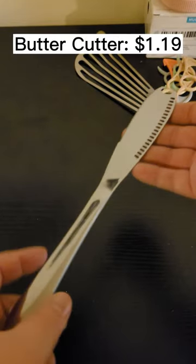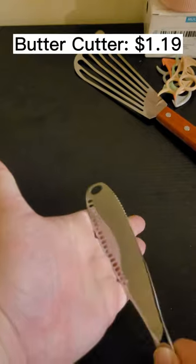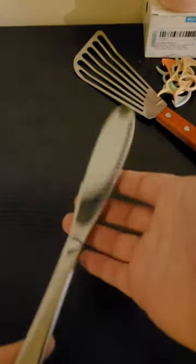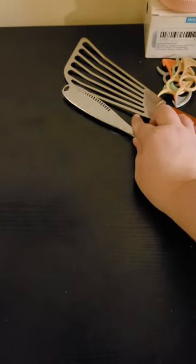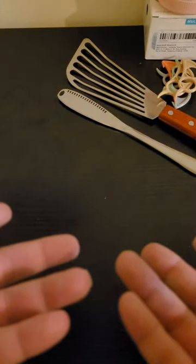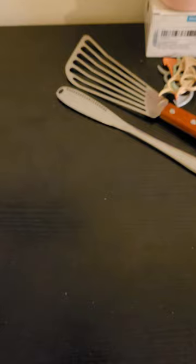Make sure you check out Temu — they have some of the coolest stuff. So this next thing is a butter scraper and it makes the butter come out in little spirals. It's really heavy, kind of sharp on the end, stainless steel, and it was a whole sum of $1.19. Remember, there's a link in my bio for 30% off.